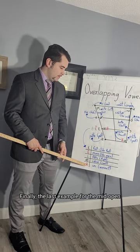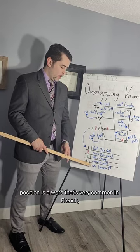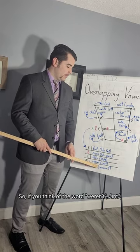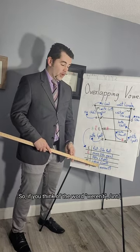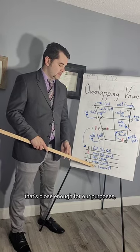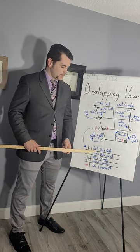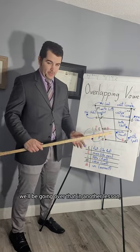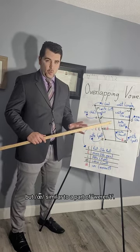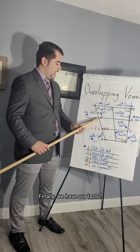The last example for the mid-open position is a very common French word meaning 'one' — 'un.' If you think of 'weren't' or 'aren't,' that's close enough for our purposes to distinguish this vowel. We'll be going over that in another lesson, but 'un' is similar to a part of 'weren't.' And finally we have our last two vowels for this page.